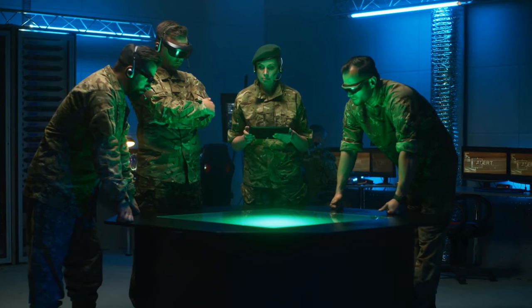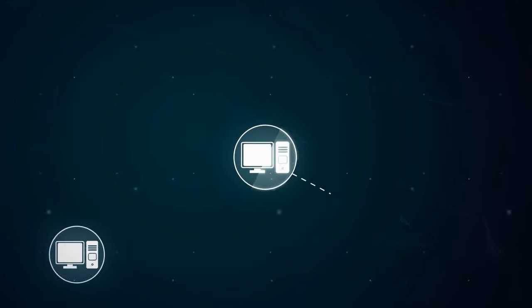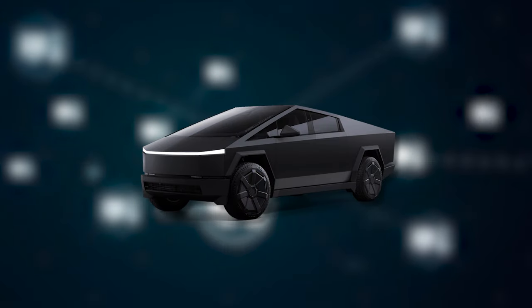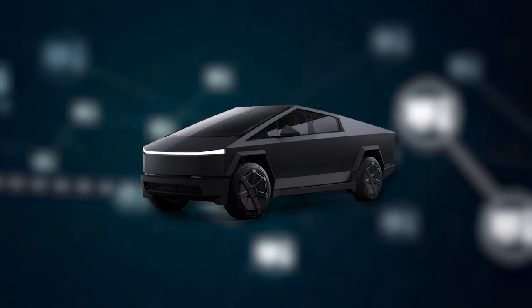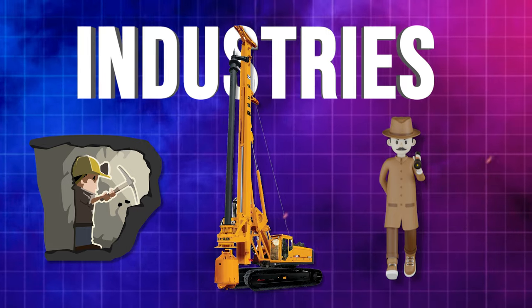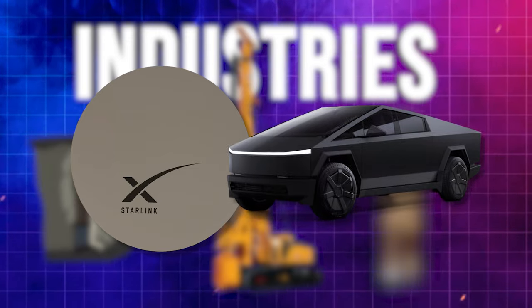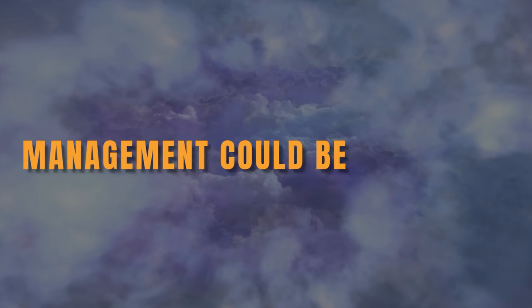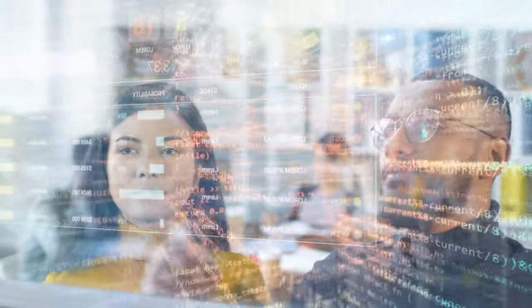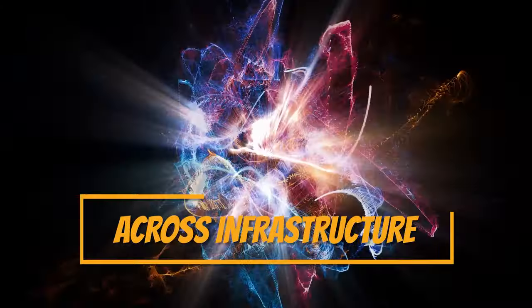Military operations also stand to gain from the pairing, with Starlink offering secure encrypted internet for defense forces, paired with the Cybertruck's armored body and off-road handling to access difficult environments. Furthermore, industries like mining, drilling, and exploration operating in remote areas could leverage the continuous connectivity the Starlink and Cybertruck package provides. Even power grid management could be optimized with smart Cybertrucks utilizing Starlink bandwidth and onboard computing for mobile data analysis to improve energy distribution across infrastructure.